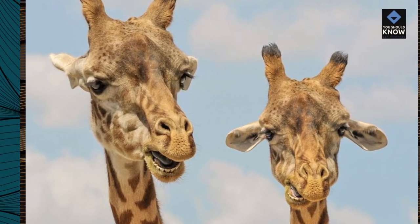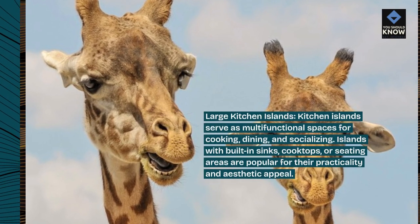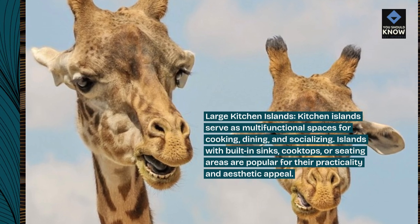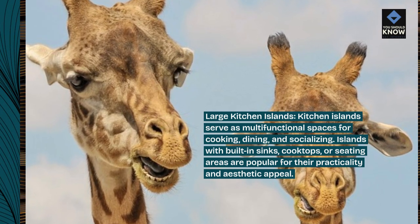Large kitchen islands. Kitchen islands serve as multifunctional spaces for cooking, dining, and socializing. Islands with built-in sinks, cooktops, or seating areas are popular for their practicality and aesthetic appeal.